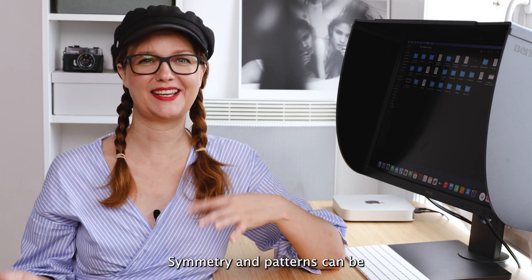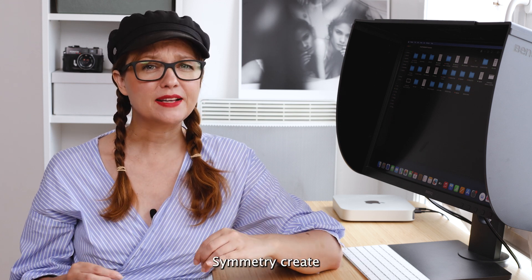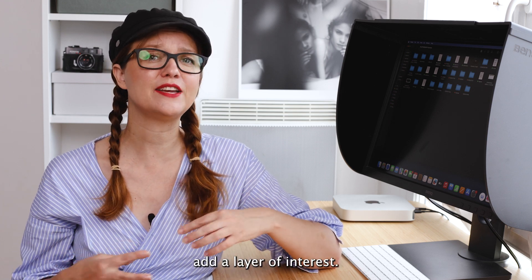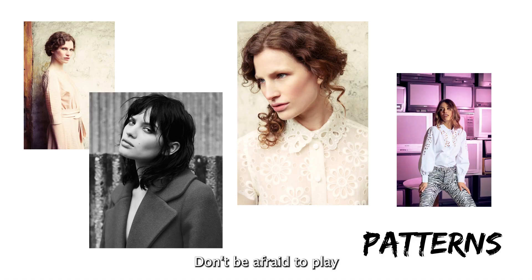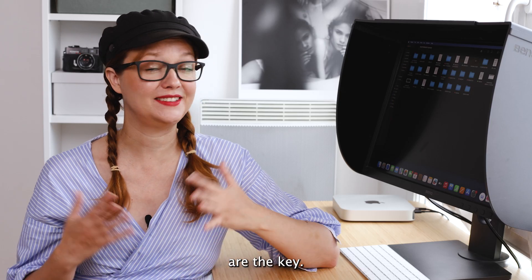Symmetry and patterns can be super powerful in photography. Symmetry creates a sense of harmony and balance, while patterns add a layer of interest. Don't be afraid to play with these elements — especially in fashion photography, where textures and designs are key.